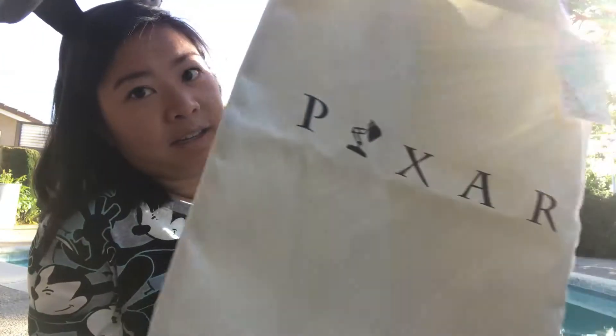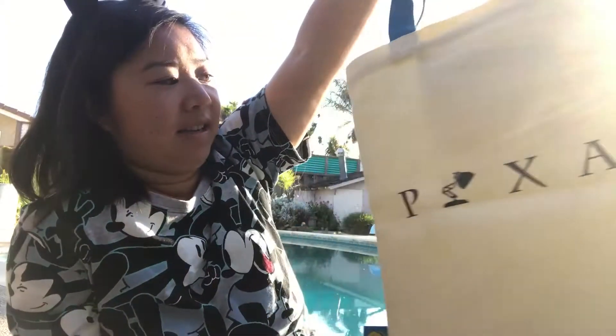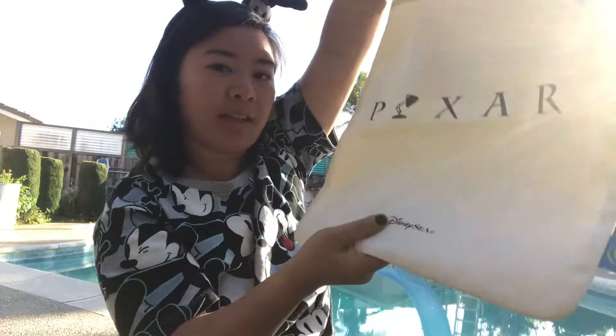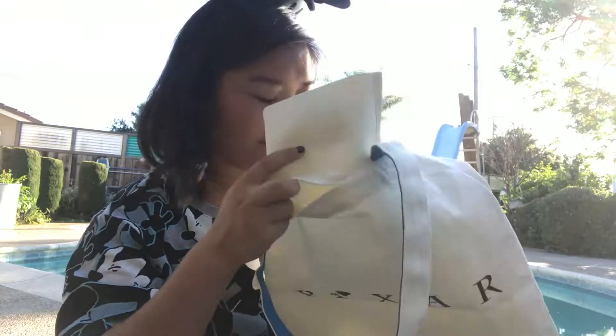And last but not least, I have a Pixar bag with the logo on the bottom — it says Tokyo DisneySea. On the inside there's a pocket right here. Hope you enjoyed this video! Please leave a comment below letting me know what your favorite item that I purchased was, and subscribe. See you in the next video. Bye!